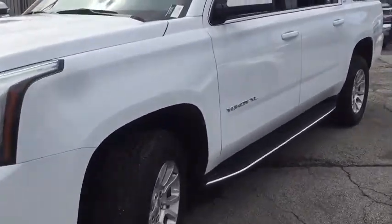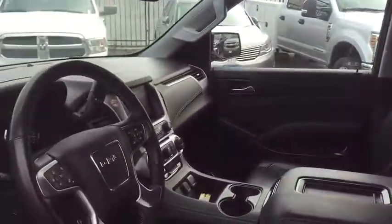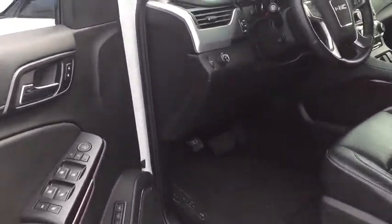Here are some of this vehicle's great options: traction control, Bose sound system, power liftgate, power passenger seat, dual airbags, alloy wheels, power steering, four-wheel disc brakes, auto-dimming rear-view mirror, and universal garage door opener.